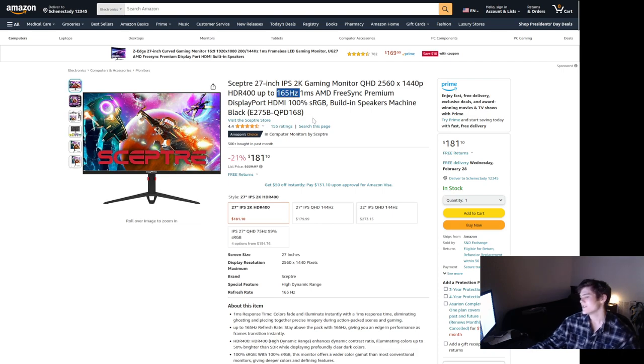It's 165Hz, which is cool because I've never had a high refresh rate monitor. It's also astonishing that a high refresh rate 1440p monitor is only $181, because even five years ago it would have been like $600.